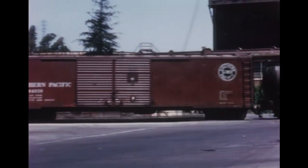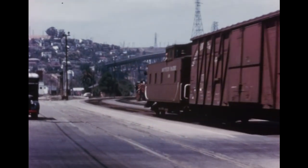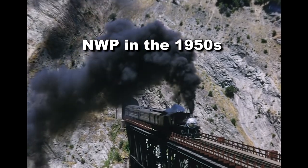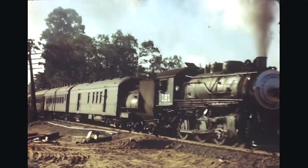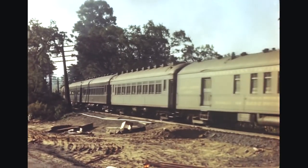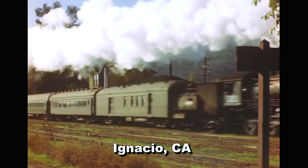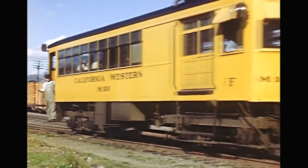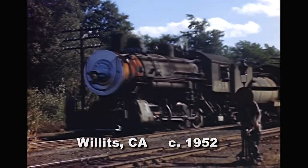Next, we extensively travel on the Northwestern Pacific, a Southern Pacific subsidiary line that went 284 miles north to Eureka, California. We ride and follow passenger trains three and four, as well as some rail fan trips in the days of steam — all of which ended by 1954. The picture and sound quality up here is amazing. One of our stops is at Willits and its junction with lumber loads from the California Western Railroad.